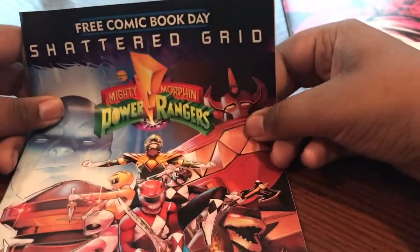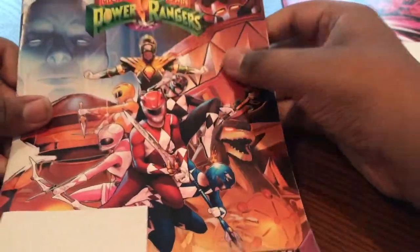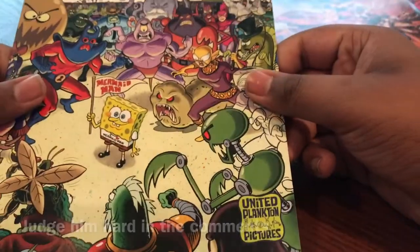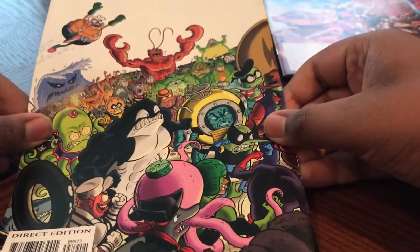The second thing we got was Mighty Morphin Power Rangers: Shattered Grid, from Boom Studios. I'm assuming it's more of a prelude or prologue type thing. The next thing — a lot of people are gonna judge me for this — Spongebob Freestyle Funnies 2018. I'm assuming these are just gonna be a bunch of funny comics. It's a really nice wraparound image as well.